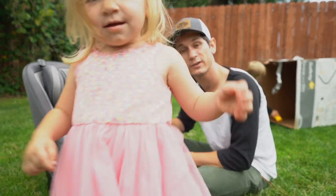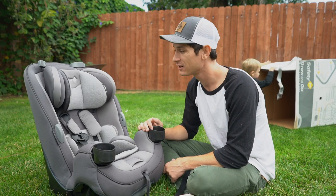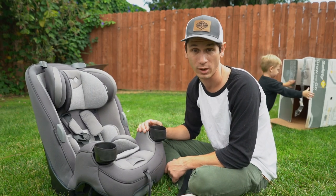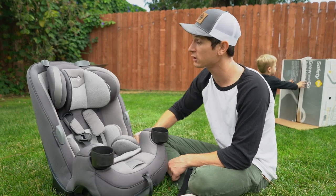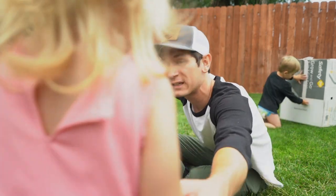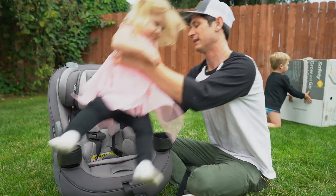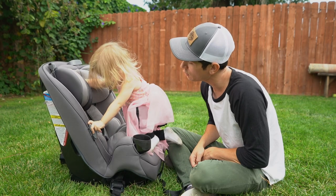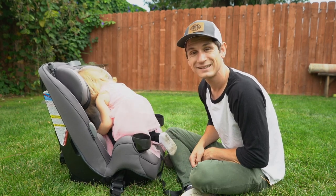And it retails for only 150 bucks, which is awesome because it's the same quality as all the other ones that cost 400. So if you're looking for a good car seat that's not going to break your bank that you can use for your kid's entire life — the Safety First Grow & Go 3-in-1 car seat. Do you like your car seat, Juno? I like mine. Yes.